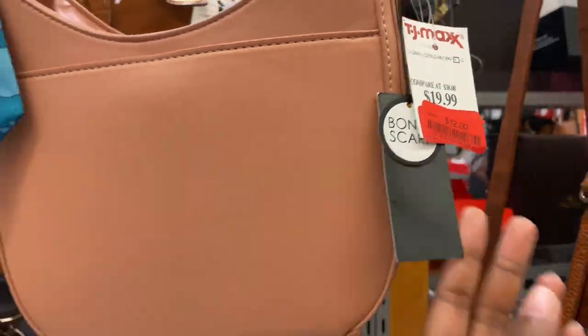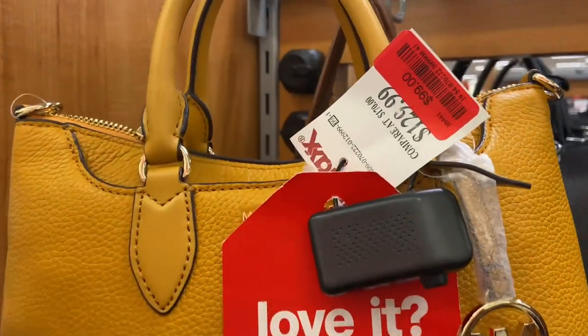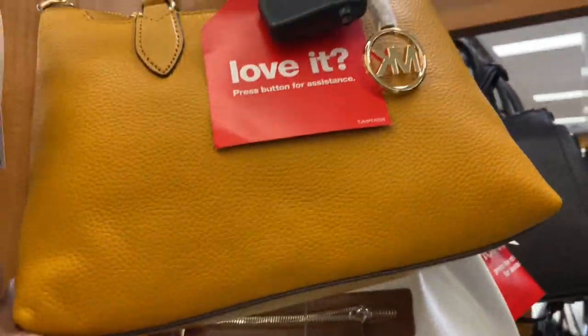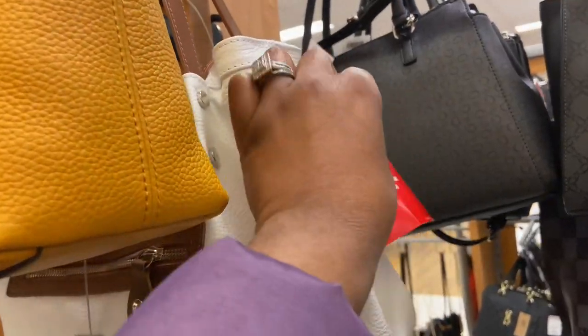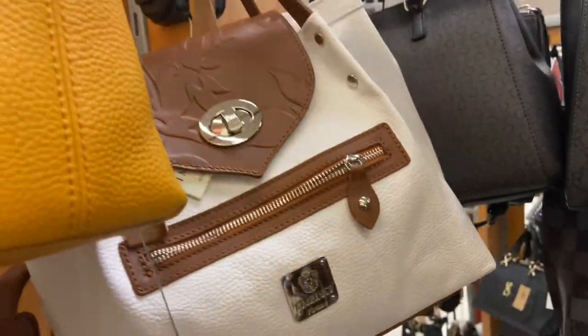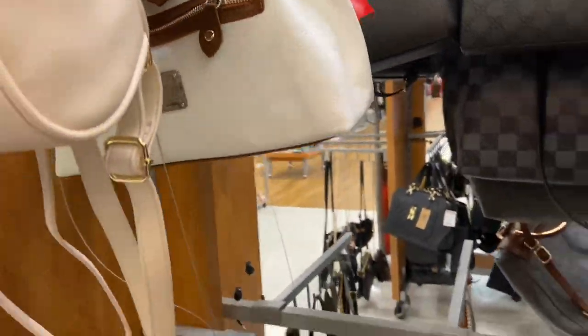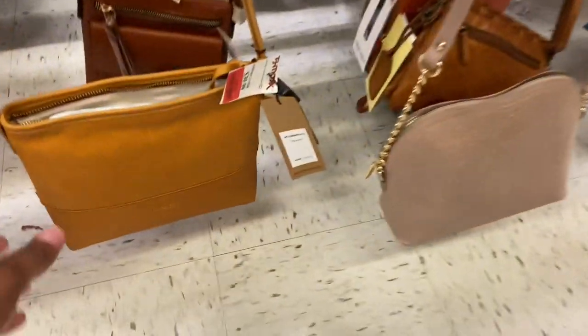This one was on clearance in all different colors. A Michael Kors bag was nice on clearance as well — soft leather. And right behind it was another soft leather bag, a different brand but literally half price, $49.99. I thought the detail on that bag was nice — very spacious and roomy.